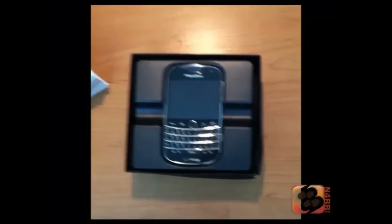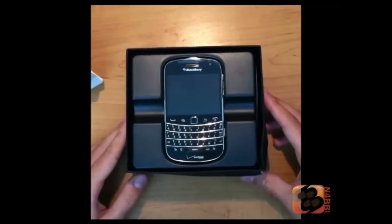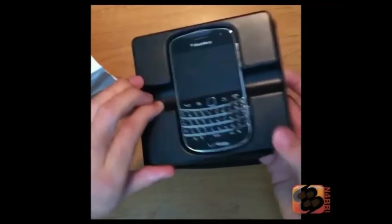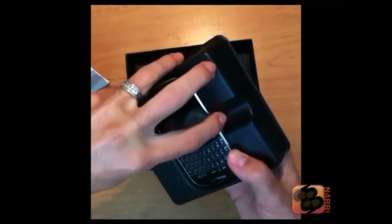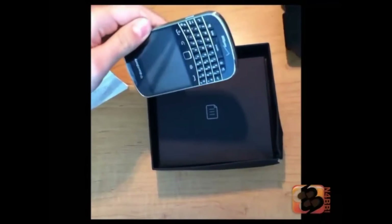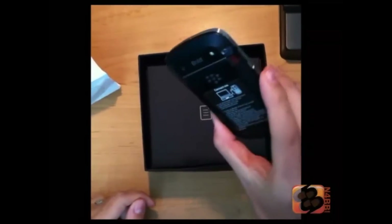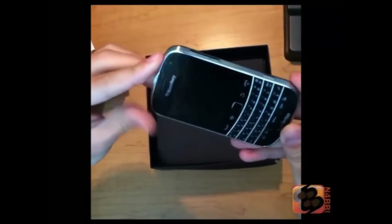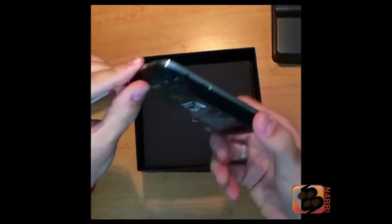There it is, our beautiful Bold 9930. I'm going to take that out — pull this guy out. A little quick spin through so you can see it. Beautiful 9930.